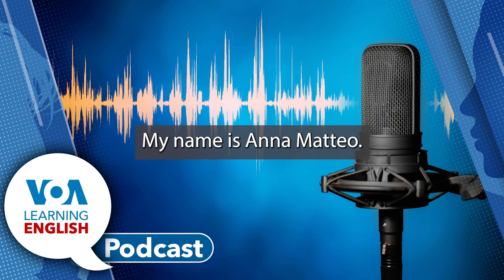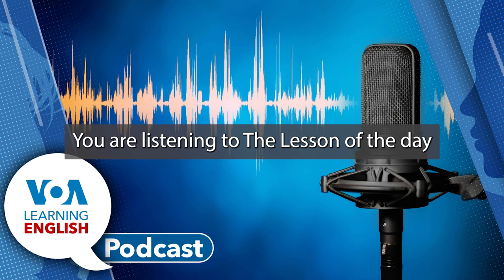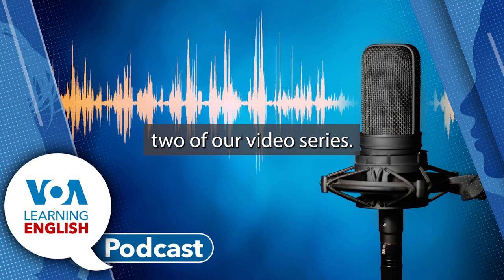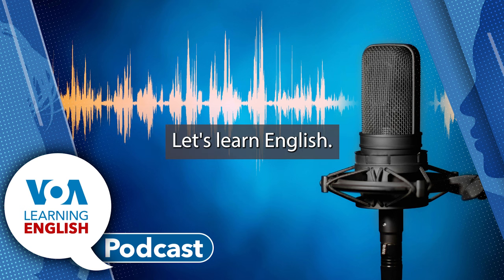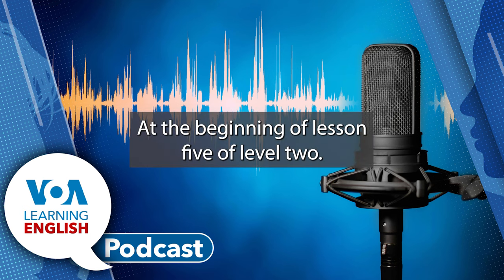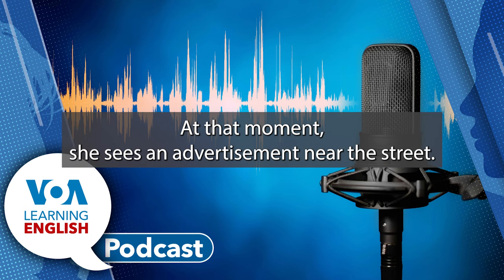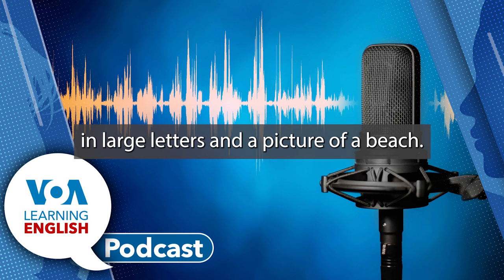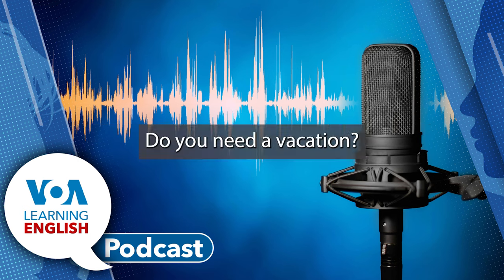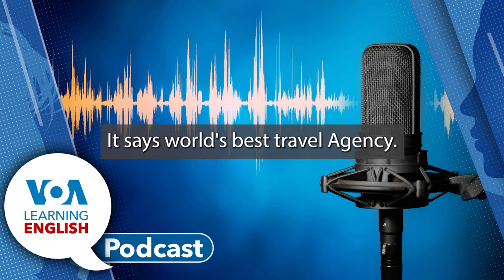Hello. My name is Ana Mateo. My name is Andrew Smith. And I'm Jill Robbins. You're listening to The Lesson of the Day on the Learning English podcast. Today's lesson helps you do more with Level 2 of our video series, Let's Learn English. This series shows Ana Mateo in her work and life in Washington, D.C. At the beginning of Lesson 5 of Level 2, Ana feels like she needs a break from work. At that moment, she sees an advertisement near the street. The advertisement, or ad, has a question in large letters and a picture of a beach. The question says, Do you need a vacation? The name of a travel agency is written at the bottom of the ad. It says, World's Best Travel Agency.